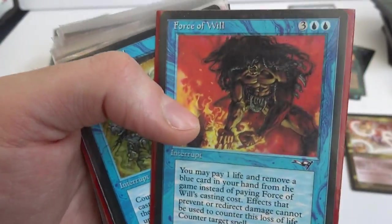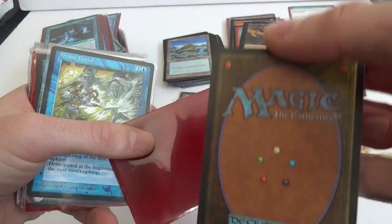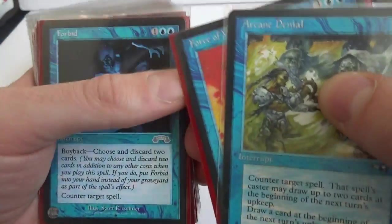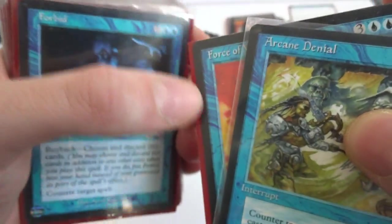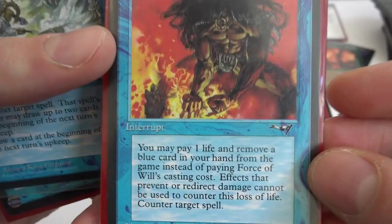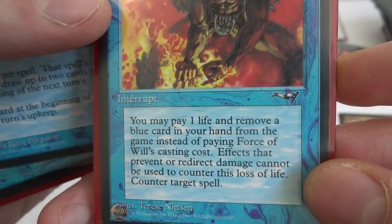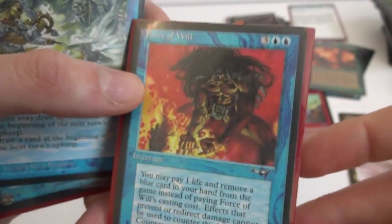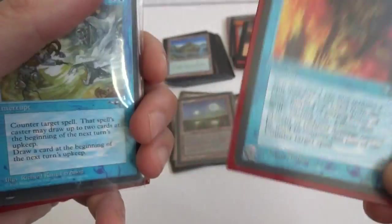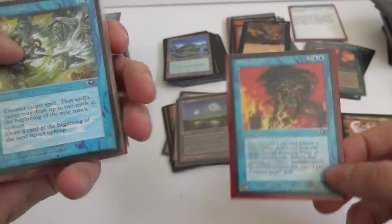This is the card I thought I saw — okay, cool, so it was here. We got a Force of Will! Looks pretty good actually. This is my first Force of Will and I thought I saw it — in one of the pictures it said 'Force of...' and that was it, and I knew the color. Force of Will — supposedly one of the best counter spells in Magic. Three and two blue, Interrupt from Alliances: you may pay one life and remove a blue card in your hand from the game instead of paying Force of Will's casting cost. Counter target spell. So it's pretty much a free counter spell — if you have no mana, remove a blue card and lose a life to counter that spell. Awesome card, this is probably the most valuable one here, I think they're like 70 bucks or something like that.